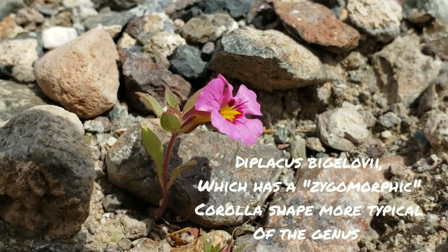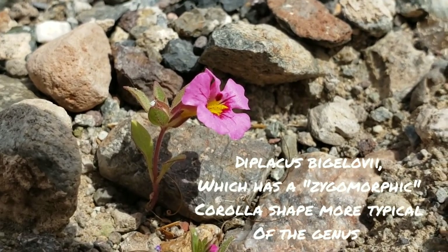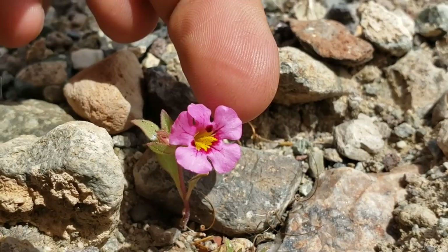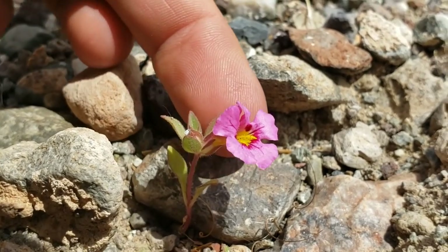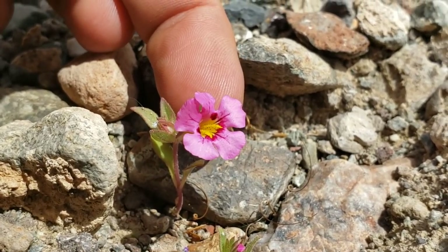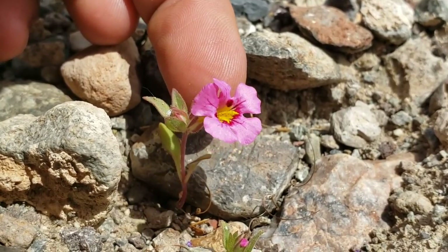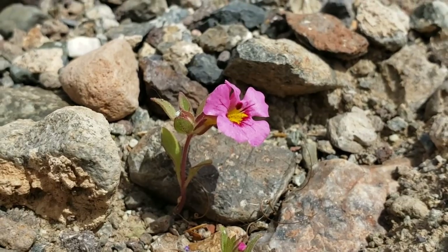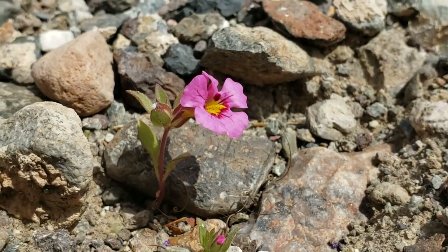Here's another species of Diplacus — the artist formerly known as Mimulus — this is Diplacus bigelovii. See how the corolla, looking head-on, is not radially symmetrical? It's zygomorphic — bilaterally symmetrical. You could slice it one way and have it fold over equally, but slice it horizontally and it won't be equal. Most Diplacus are zygomorphic. If it were radially symmetrical like a pizza, you could slice it any way and it folds evenly — that's called actinomorphic. Diplacus mohavensis is notable because it's radially symmetrical with an overall different corolla form.